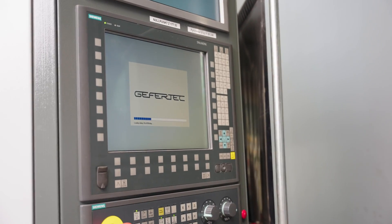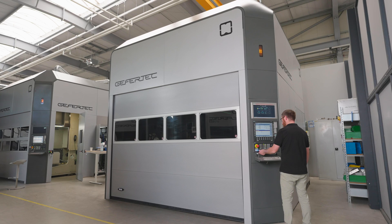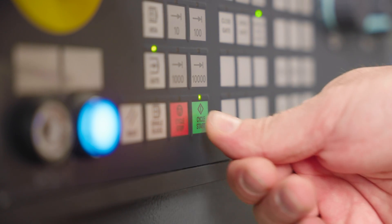Yet it would be so much easier to just 3D print metal parts instead of milling them with enormous waste and cost. And exactly that is WAM.